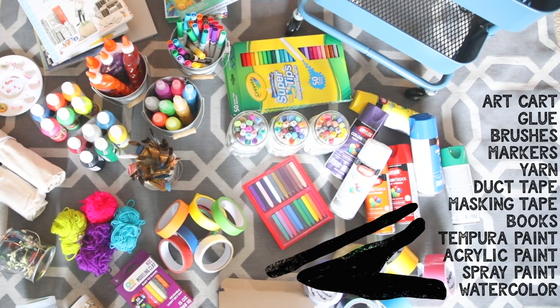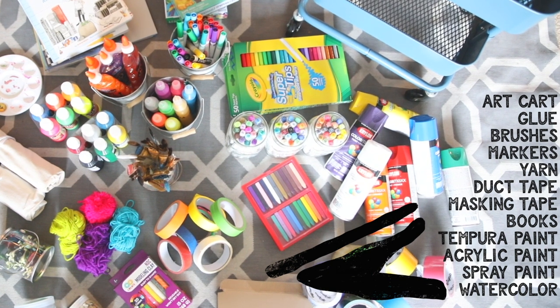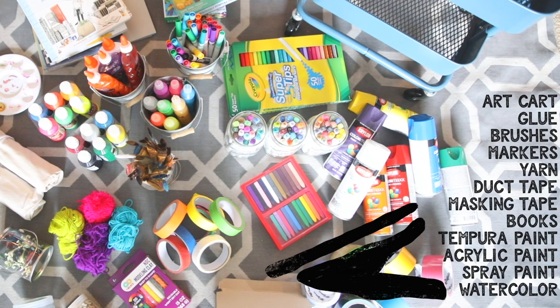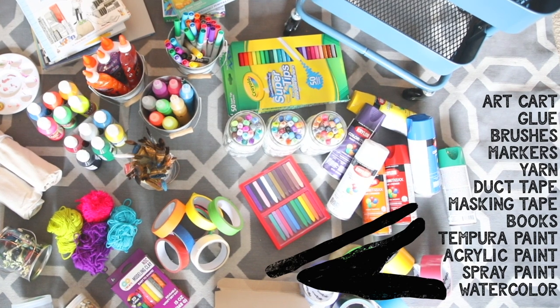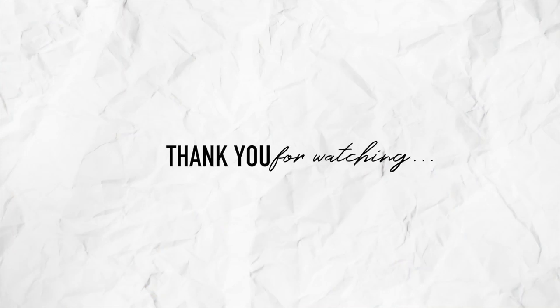I hope you guys have enjoyed seeing what's in our art cart. And if you like this video, please give it a thumbs up. Make sure you are subscribed. And I will see you in the next video. Bye!